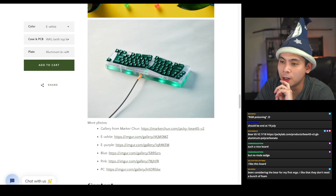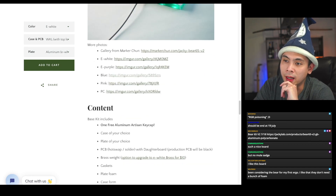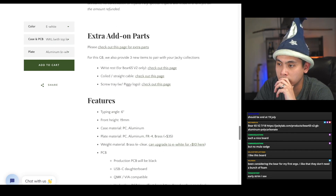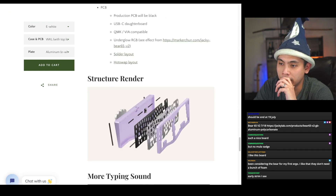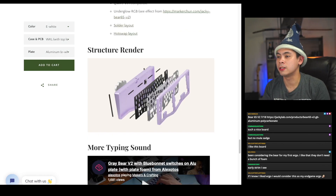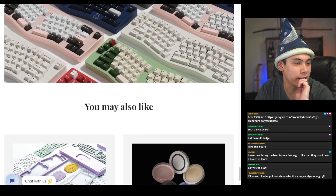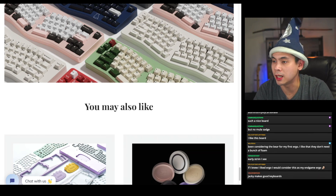I tend to be pessimistic about shipping dates so it could come in December, but probably mid-January is more realistic. Colors available: E-white, E-purple, blue, pink, and PC. The base kit includes the case and plate of your choice. Typing angle is six degrees and it comes with a USB-C daughter board. This one expires tomorrow — $350 at base, $399 after options.